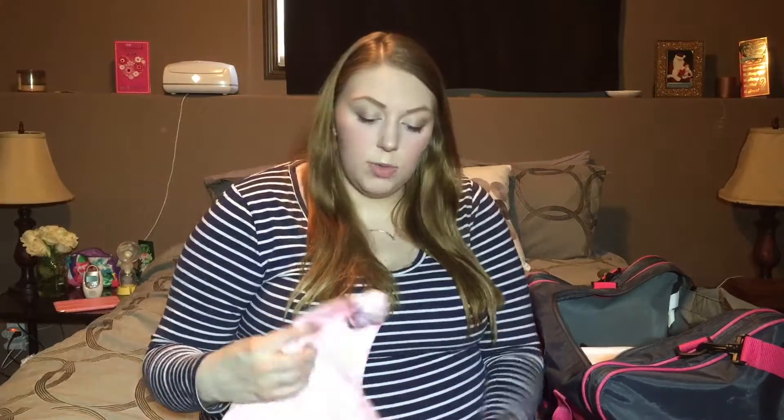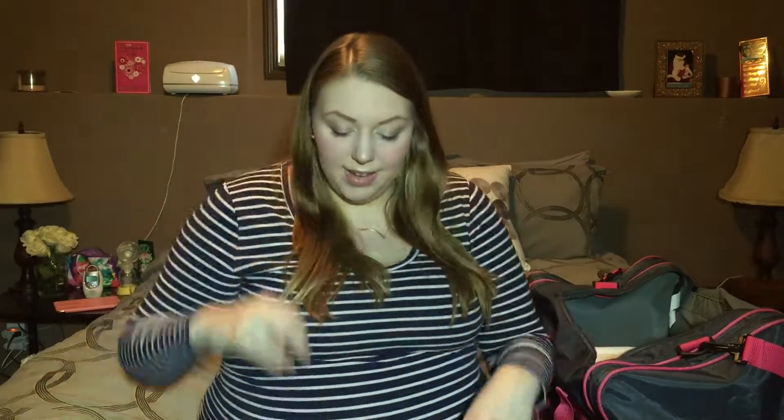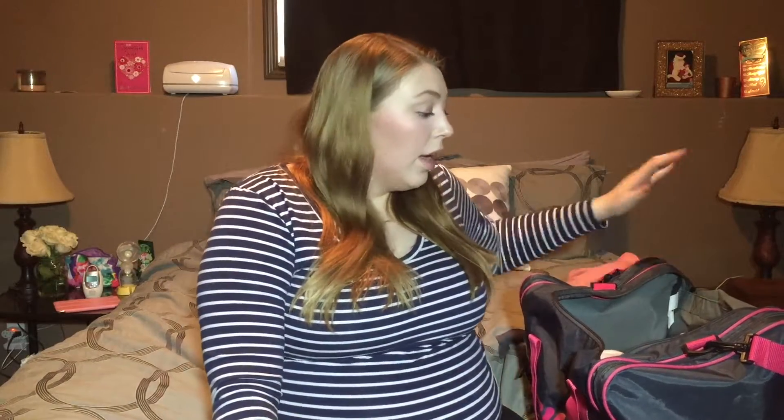I have two nursing bras, both from Lamaze. The first is a nursing sleep bra in pink — you just flip it open, super comfy for sleeping. The second is a bit more structured with molded cups in coral — no underwire but more put-together, so you can't see through and everything stays in place. I wanted to give myself a more polished option if I felt like it.